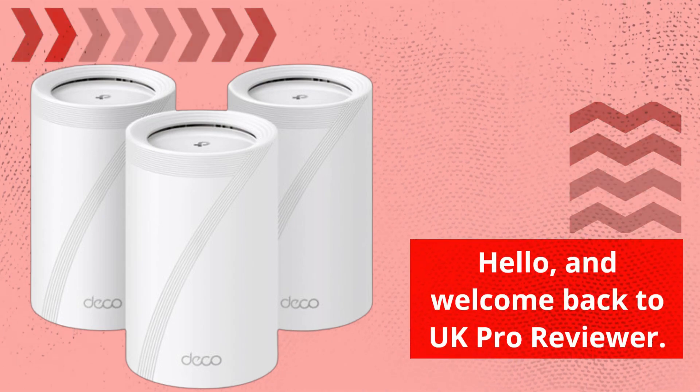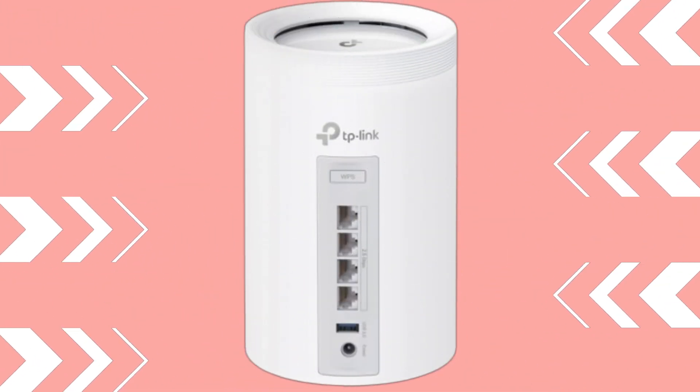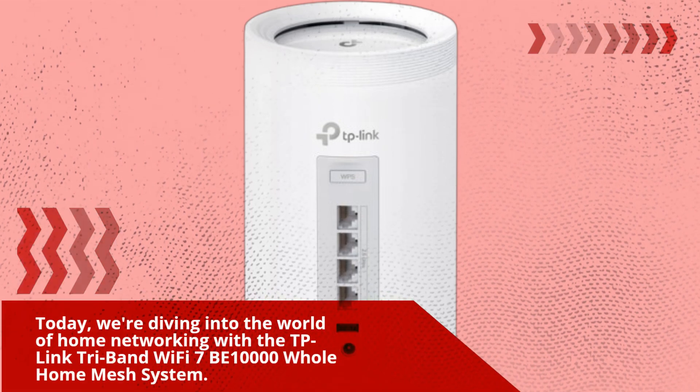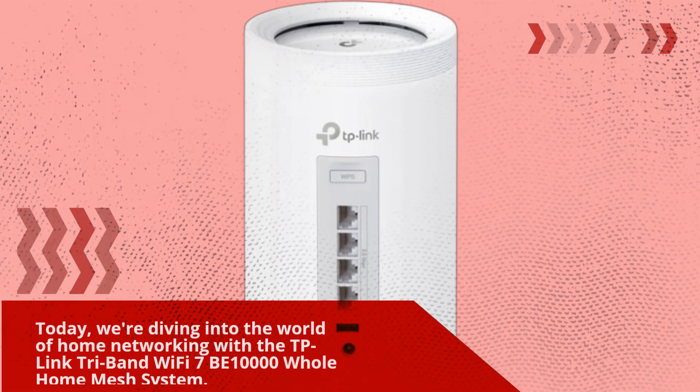Hello, and welcome back to UK Pro Reviewer. Today, we're diving into the world of home networking with the TP-Link Tri-Band Wi-Fi 7 BE 10,000 Whole Home Mesh System.